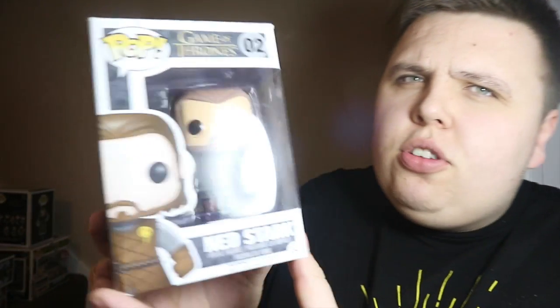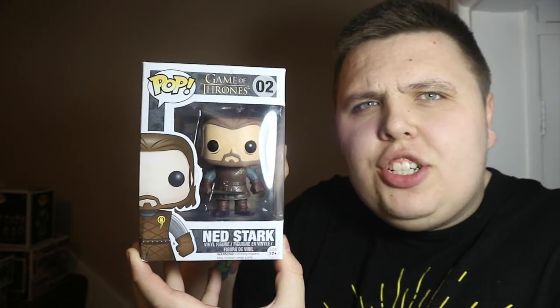Sticking with the Game of Thrones theme, moving on to the in-box stuff — first up is this Harpy Pop, again five pounds, a really great steal. Then I got this Ned Stark, which I'm really happy with — a cool addition I didn't have yet. And also Jorah Mormont, which is fantastic. These are Pops I would have picked up eventually, and I'm glad I waited because I got all three Game of Thrones in-box for fifteen pounds total.